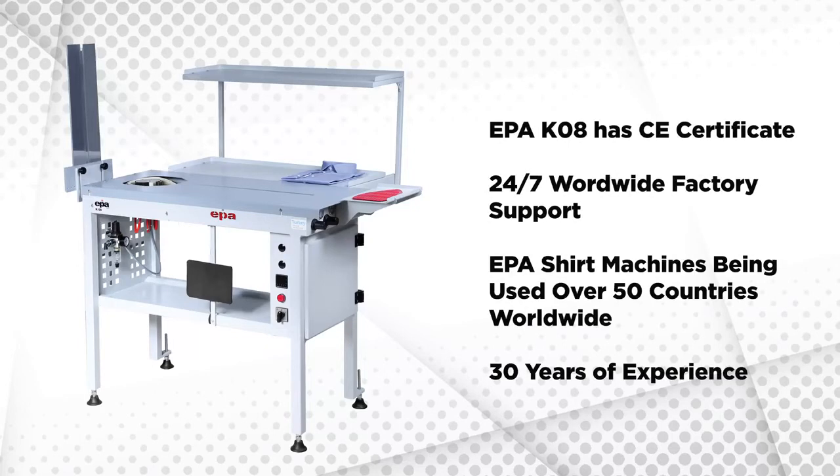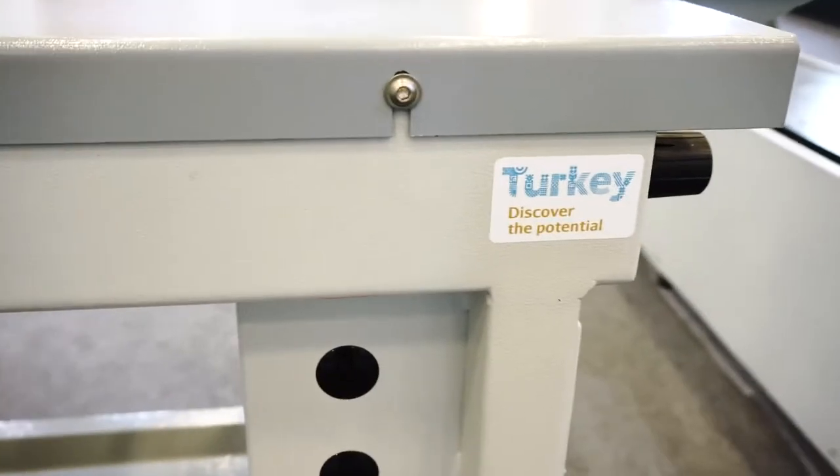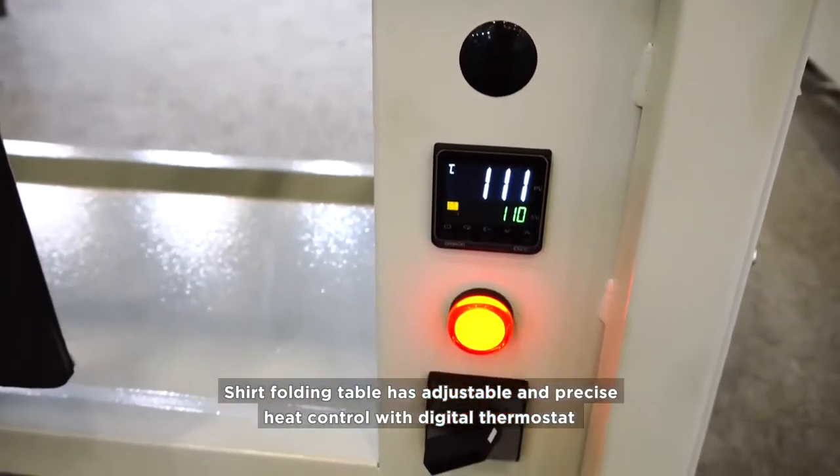EPA K08 has a CE Certificate, 24/7 worldwide factory support, and EPA shirt machines are being used in over 50 countries worldwide, with 30 years of experience. The Shirt Folding Table has adjustable and precise heat control with a digital thermostat.